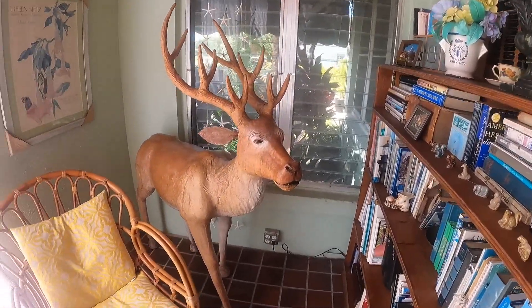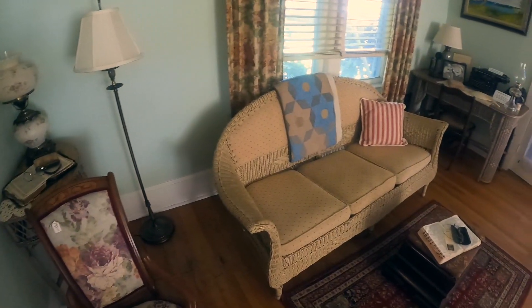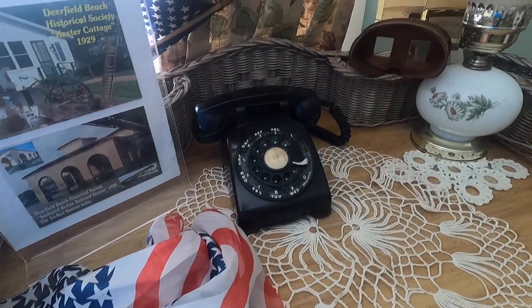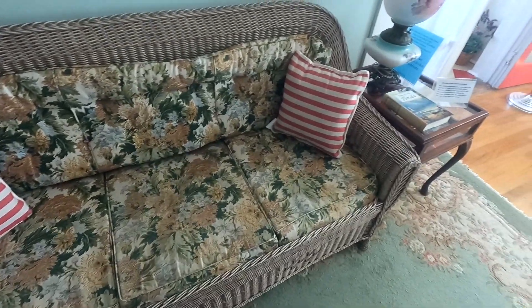This is the foyer that you first see when you enter. This is the living room of the historic Butler House — this is where the Butlers spent a lot of their time. A cool thing is this is the original wicker furniture, bought in 1926.